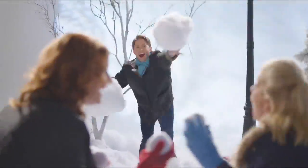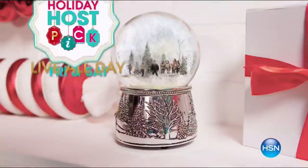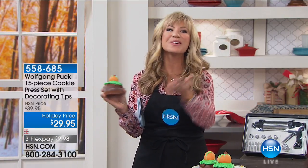With five flex pay on everything and gifts for everyone on your list, it really is the best way to holiday. Host Pick Live all day starting Friday, only on HSN. We've got Host Pick coming up Friday and Saturday, so the hosts are running the asylum — basically sharing all of our favorite items. I'm Amy Morrison, and this is the big finale with Chef Wolfgang Puck for the holiday season.